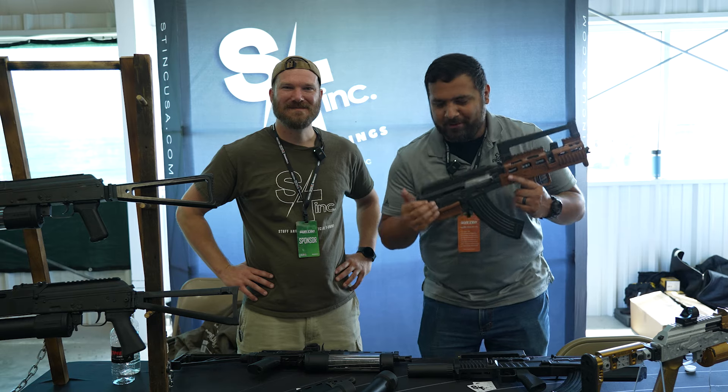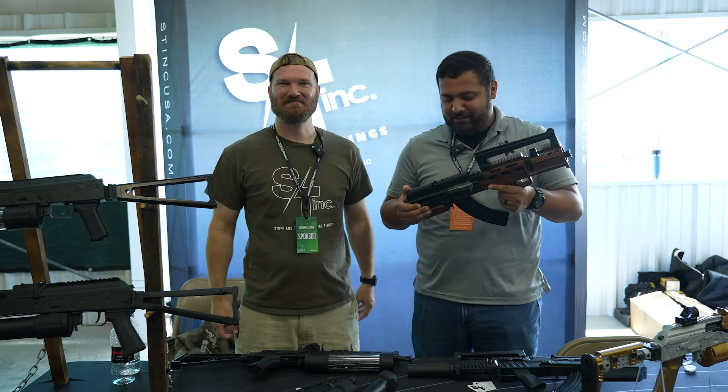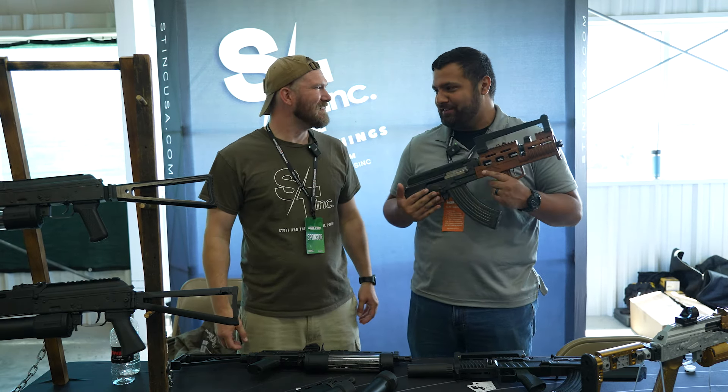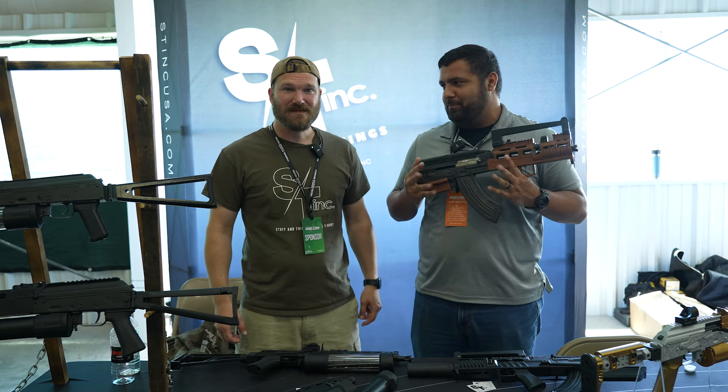We are here at Gun Con 2024 at the Stuff and Things booth, which is always filled with goodies. I got a chance to go play with their trigger earlier this year, but tell me about what you've got here — what I have in my hands, probably the bell of the ball as far as cool AK accessories currently.